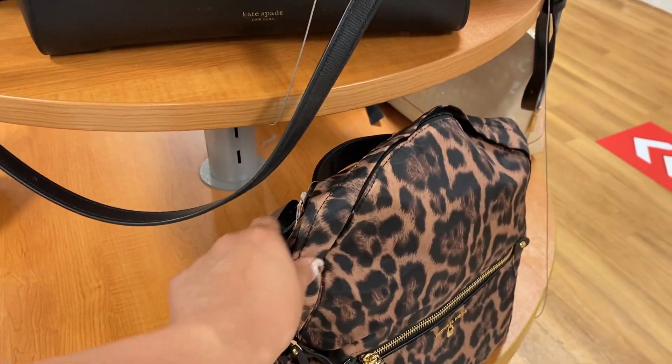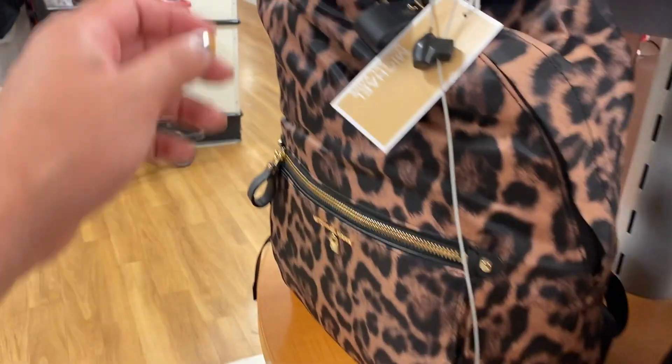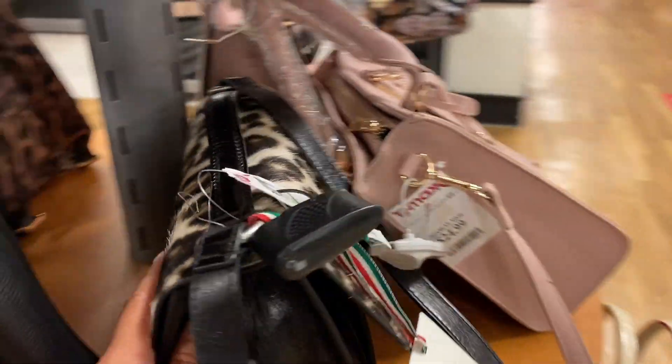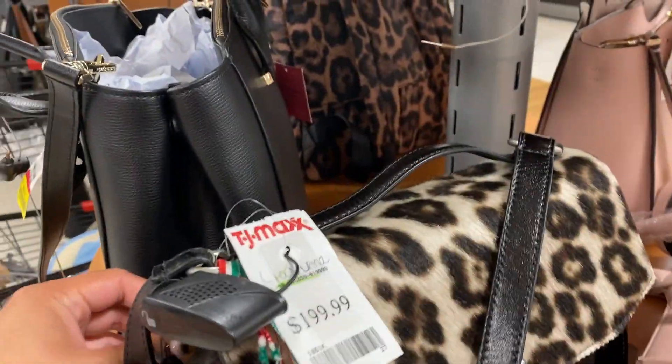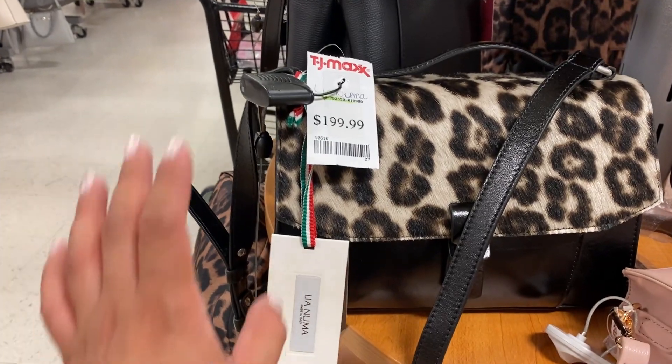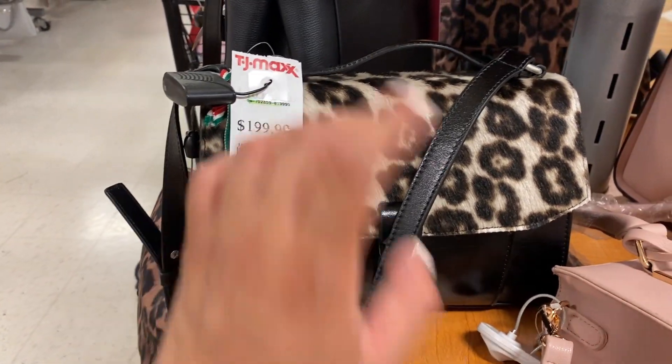Another Kate Spade for $69. This is a Michael Kors for $49, and this one is also a Michael Kors for $49. And then I'm kind of eyeing this right here — super fancy looking for $1.99. I wish.